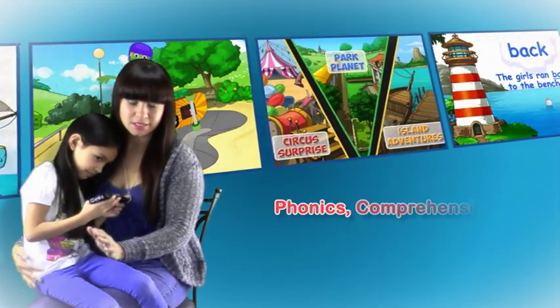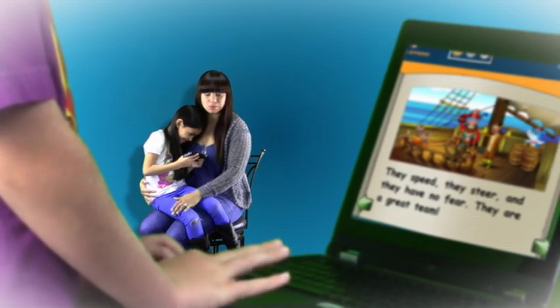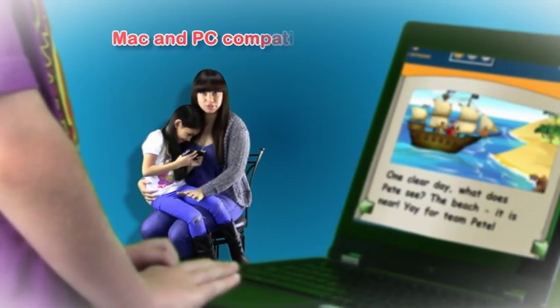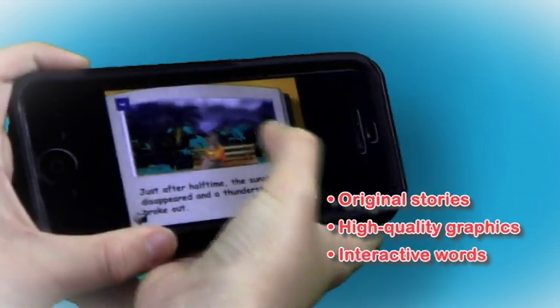This is my daughter Alexia, and when she was in kindergarten there was about six weeks left to school and she was really struggling with her reading comprehension. I contacted Red Apple Reading and she got on the program, and within four weeks she was where she needed to be.